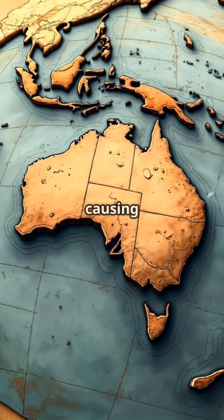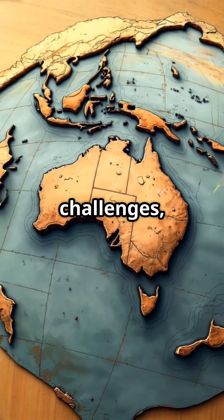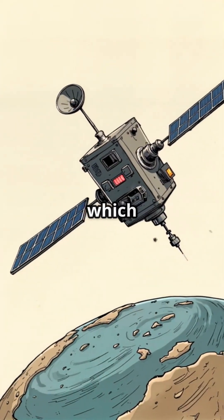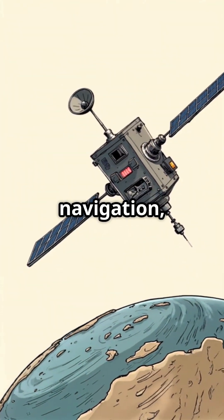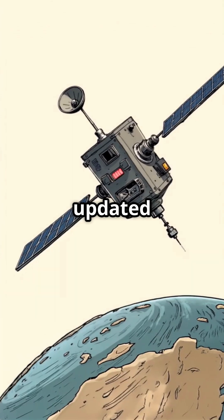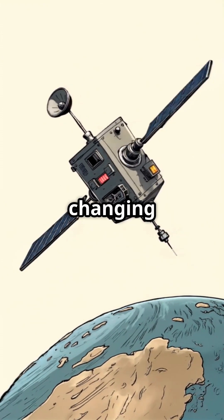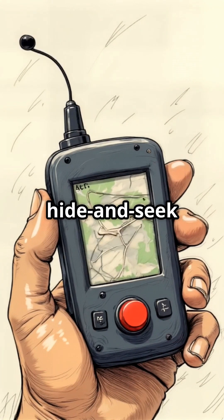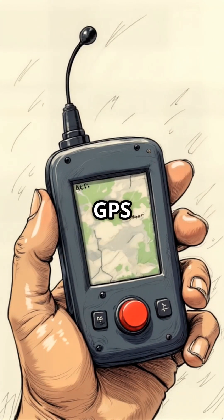This movement is causing some interesting challenges, especially when it comes to technology. GPS systems, which we rely on for accurate navigation, need to be regularly updated to account for Australia's changing position. It's like the continent is playing a slow-motion game of hide-and-seek with our satellites. And it's not just GPS — this northward drift affects everything from mapping to construction planning.